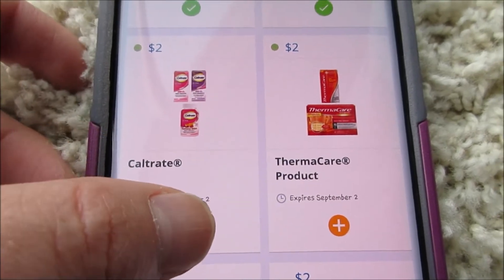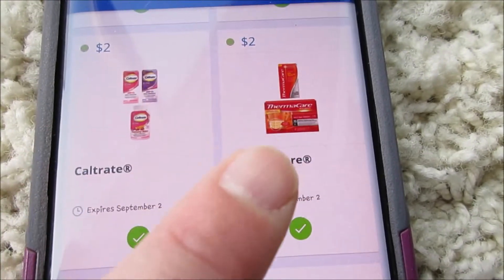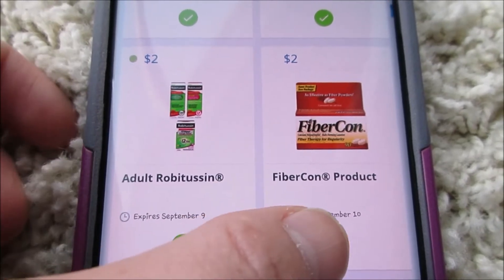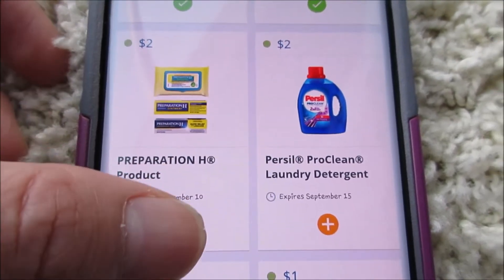Caltrate — I don't think I'll get that, or Thermacare, but I'm still gonna add it. I think there might be a good deal with these at Walmart, so I'm just giving you guys a heads up. Adult Robitussin, Fibercon — I'm probably not gonna get those but I'm still gonna add them.